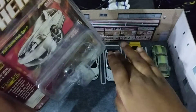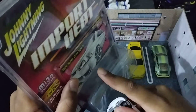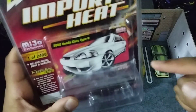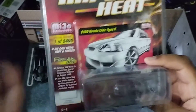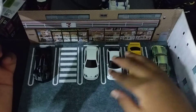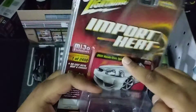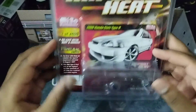Matter of fact, I got this from the Mega Havoc event — I posted a video on it. This is so cheap that I could probably buy a Hot Wheels Premium for the price of this so-called RLC Johnny Lightning from Import Heat. So yeah, it's pretty cool.